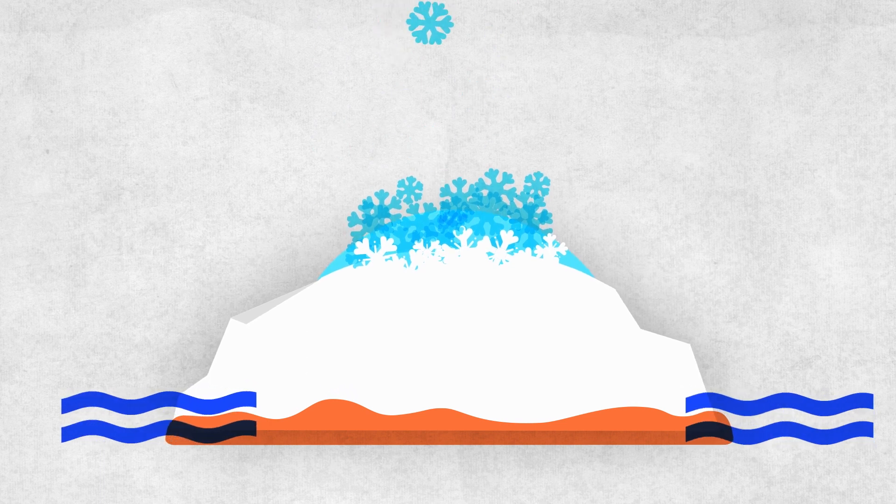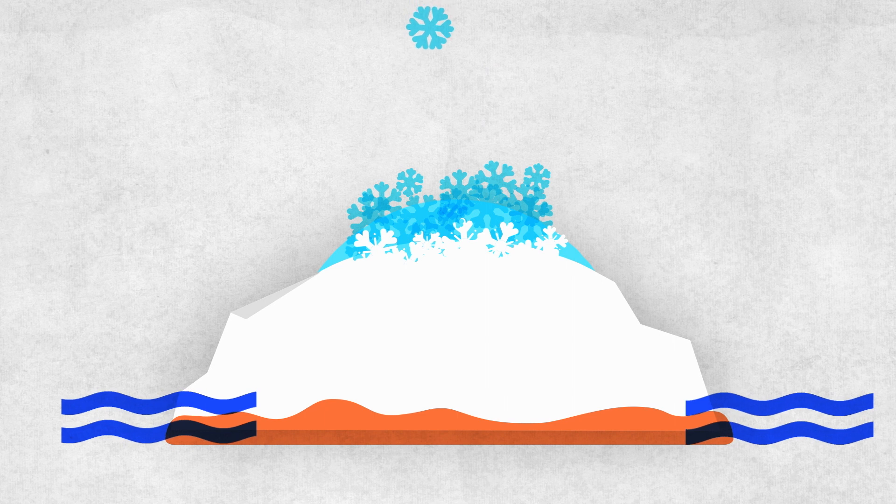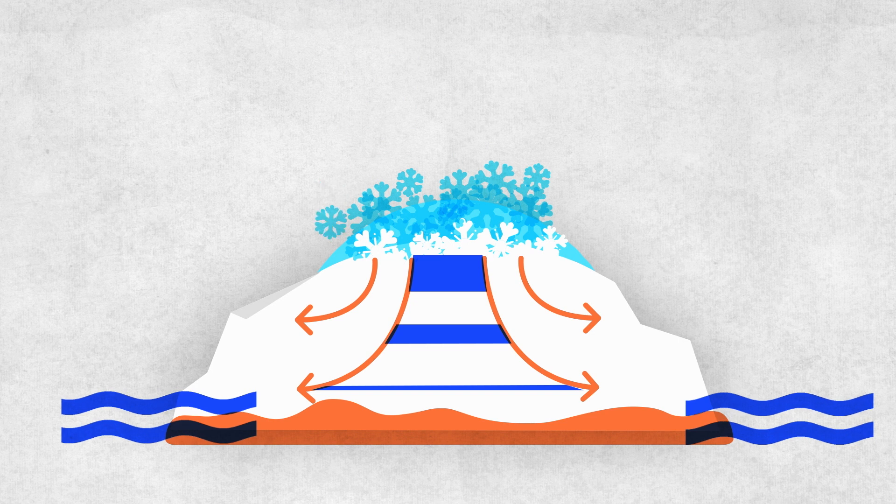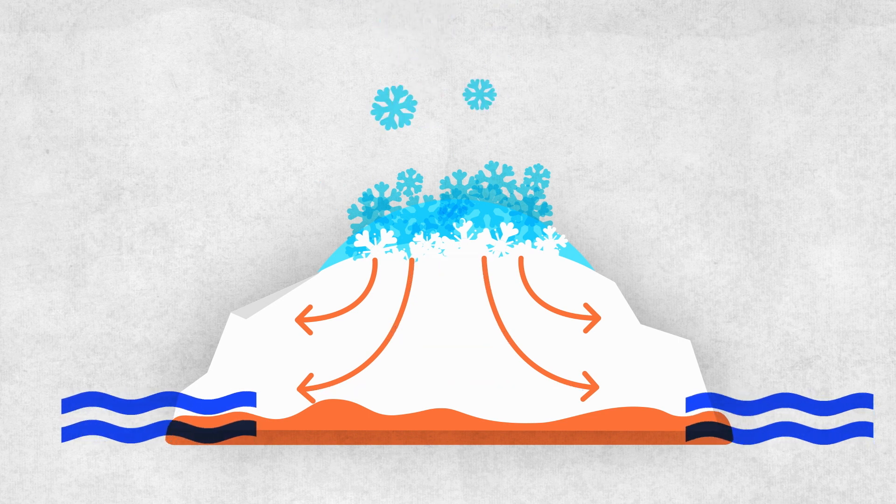The enormous pressure leads to thinner and thinner layers at the bottom of the glacier, which are eventually pushed out to the sides. If ice gains and losses are the same, the glacier is stable. Otherwise, it is either growing or shrinking.